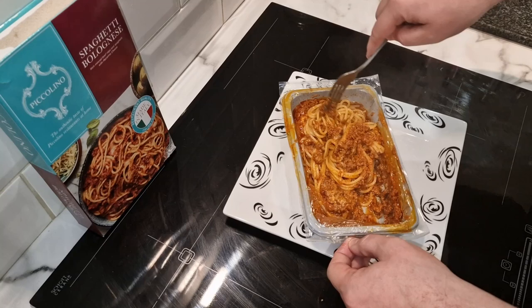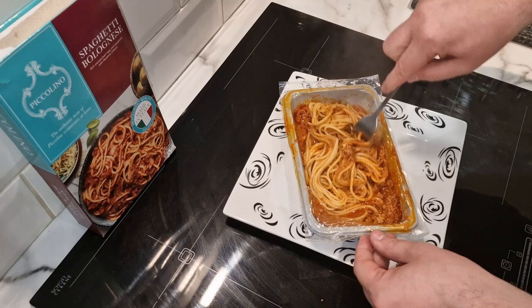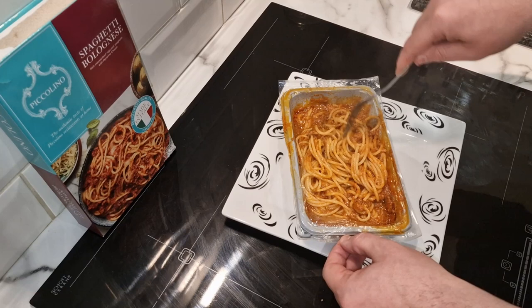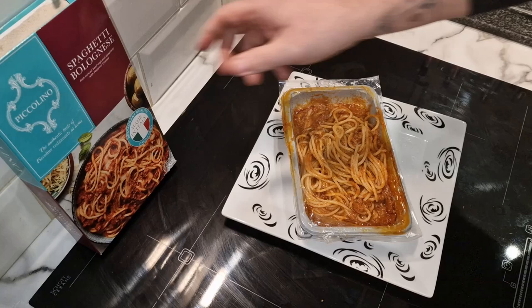I'm not sure whether the bag inflation is necessary, unless it makes the pasta softer by being steamed rather than just nuked. Maybe the pasta was partially cooked and it finishes cooking in the steam. Either way, seven minutes, bag inflates, stand for a minute, stir before serving — that's it. Let's get it on the plate and give you a closer look.